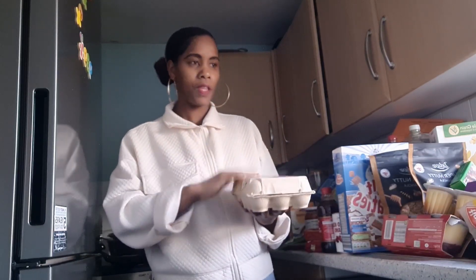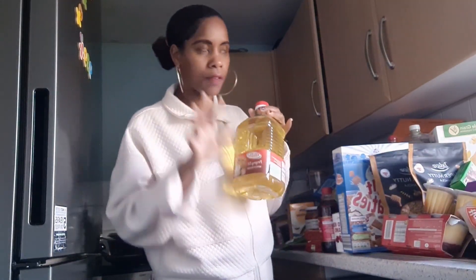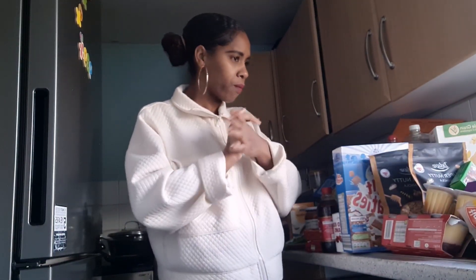I got 15 mixed size eggs for £2.19 — I remember when these were £1.98, now they're £2.19. They only had two packs left so I got one. I also got frying oil because I was running out — I use olive oil too, but I needed this. It used to be £2.99 and now it's about £3.29, everything is getting expensive.